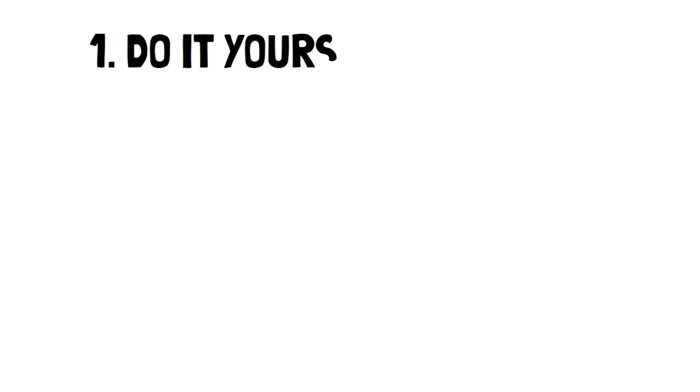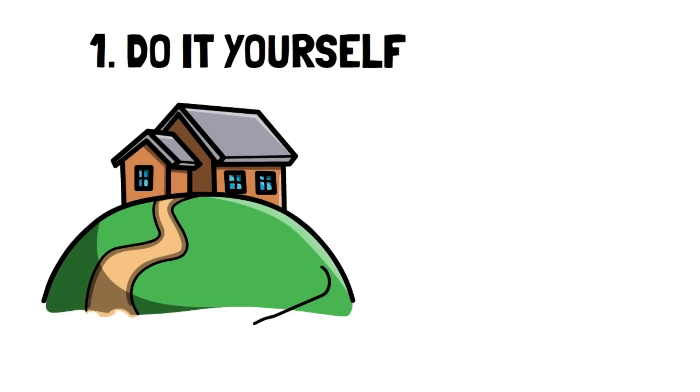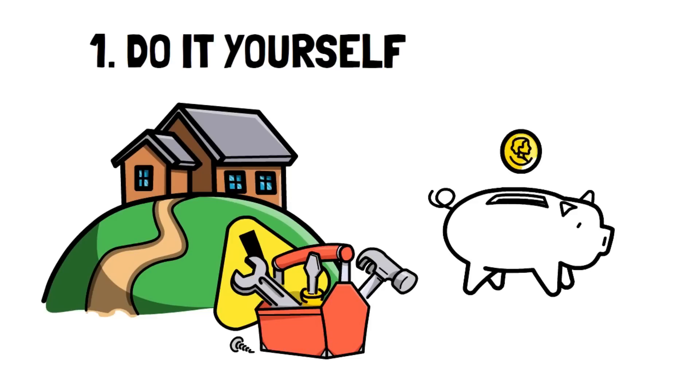Number 1: Do it yourself. There's a vast world of DIY that you can venture into to help save. I'm certain that there's at least one thing in your home that could save you money if you learned the skills to do it yourself.